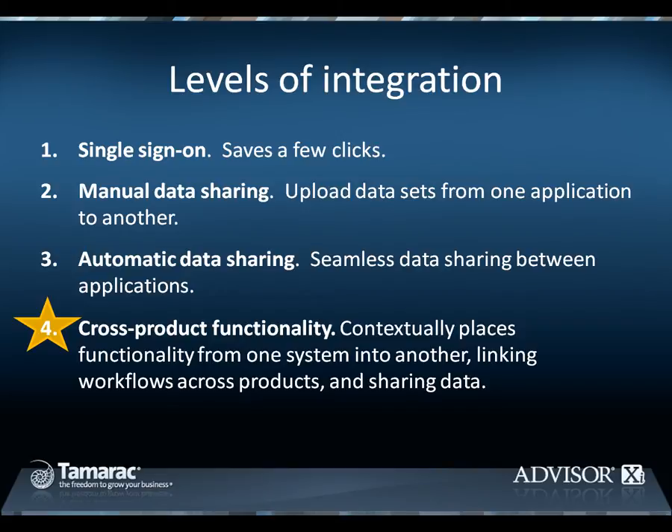The third level is automatic data sharing. With this integration type, downloads and uploads occur automatically without the need for manual intervention.